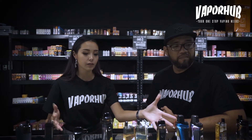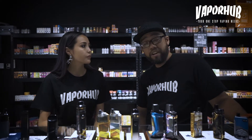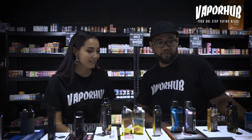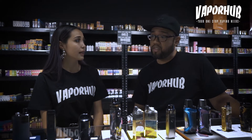I'm here with Bobby in VaporHub, Setapak, and he's going to tell us a little bit more about all the mods and pods that he sells. Tell me about all these pods you have here. Our price range from the lowest is about 15 ringgit onwards, from 15 to 20 to 50 onwards. And we have from 50 up to about 150. That's so cheap! I've never been somewhere where you can buy a pod for 15 ringgit.